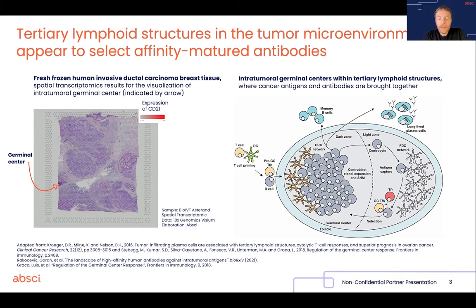Now, germinal centers are exceptional biological immunological structures. The reaction that happens inside germinal centers — the so-called germinal center reaction — can be considered the apex of adaptive immunity. And it's really a remarkable biological phenomenon,